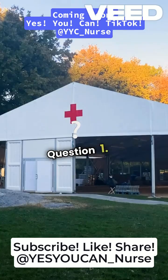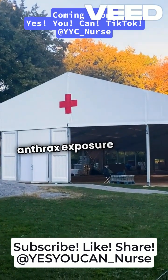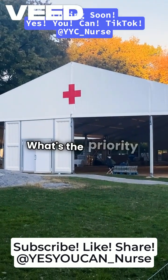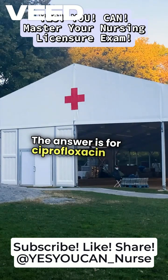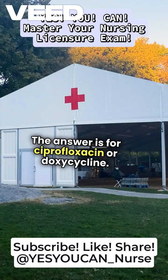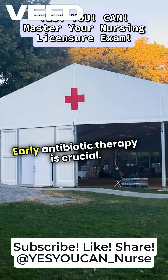Let's go. Question 1: A bioterrorism attack with inhaled anthrax exposure has occurred. What's the priority treatment? The answer is ciprofloxacin or doxycycline ASAP. Early antibiotic therapy is crucial.